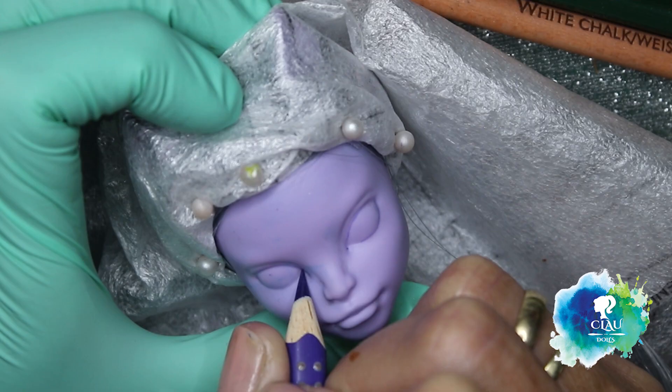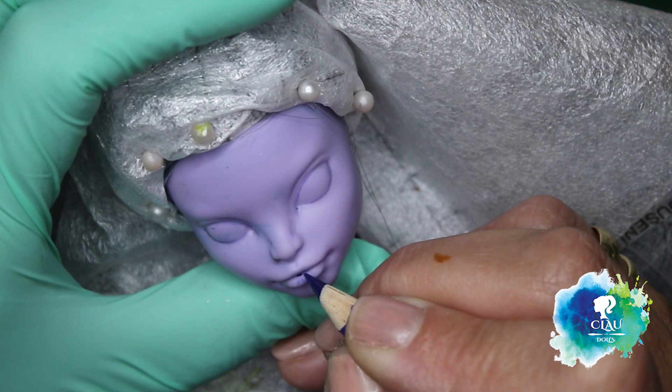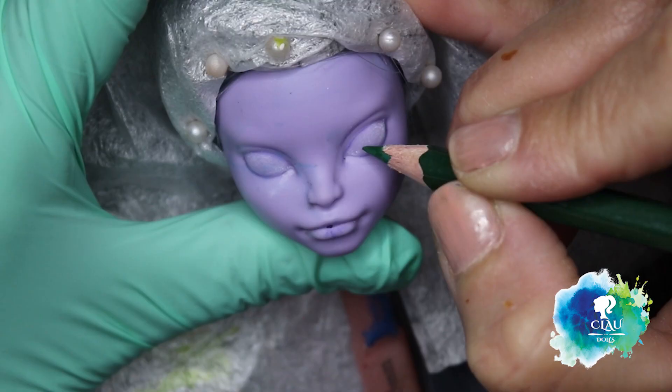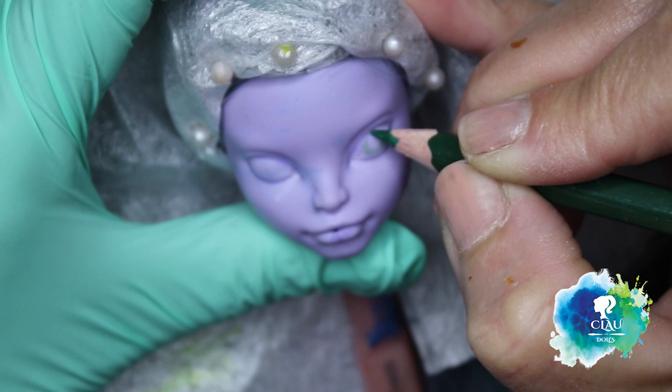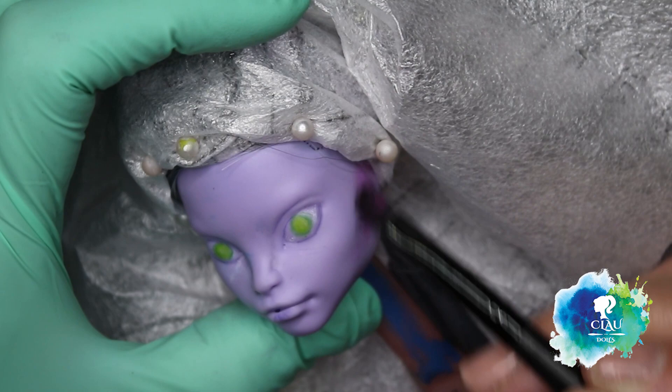After giving her three layers of Mr. Super Clear sealing — don't forget to use your mask, please — I start building the face with my watercolor pencils and my soft pastels. I'm gonna give her green-yellow eyes, like a snake. With my soft pastels in purple and pink, I'll start giving her the shadows and shape to her face.